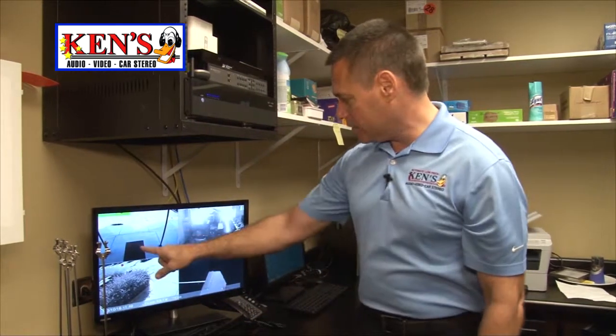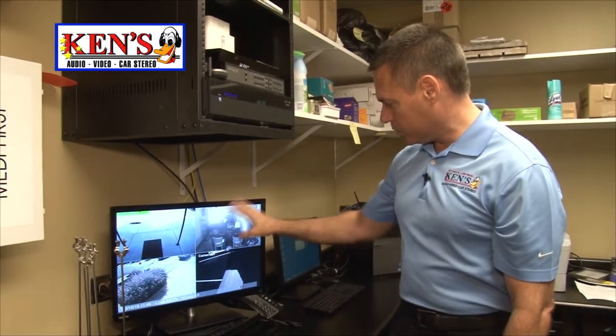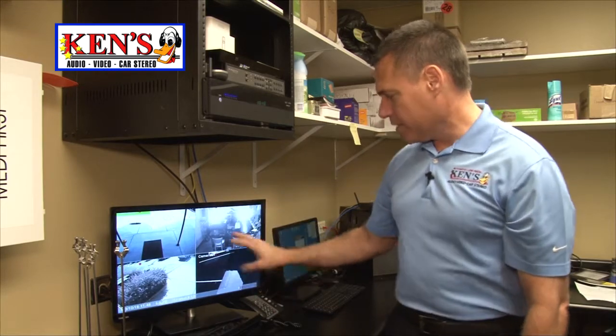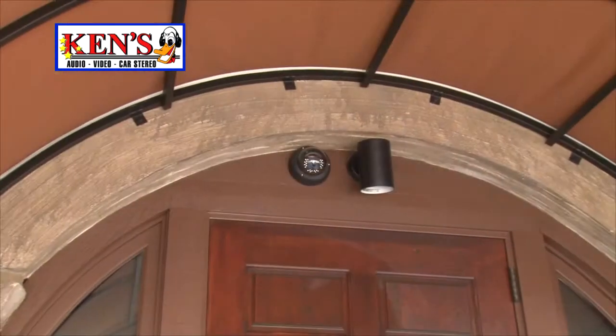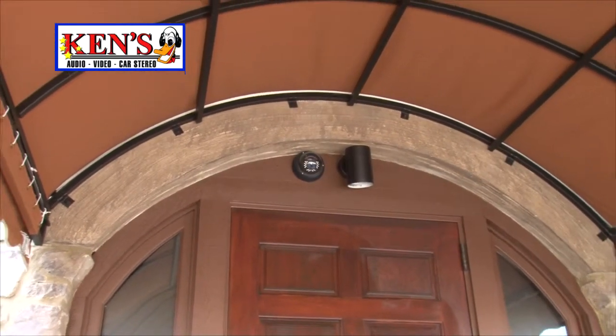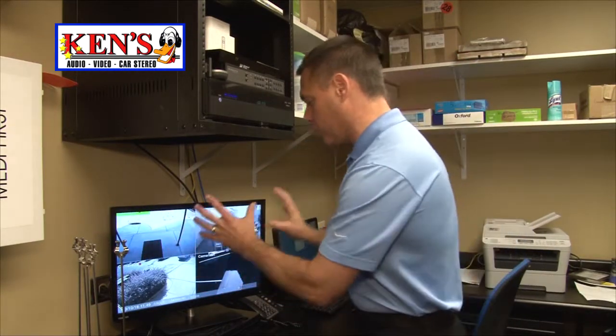We didn't talk about security yet, which is so important — and we do a lot of security. I now have a dedicated team just for security. He can see his front entrance, his bar — which goes to black and white since it's dark — his back parking lot, and his side parking lot. The idea is to see people that are around the building; it's very important to see these details. He has a big enough DVR that we can add four or even eight more cameras later on. This thing records 24 hours a day.